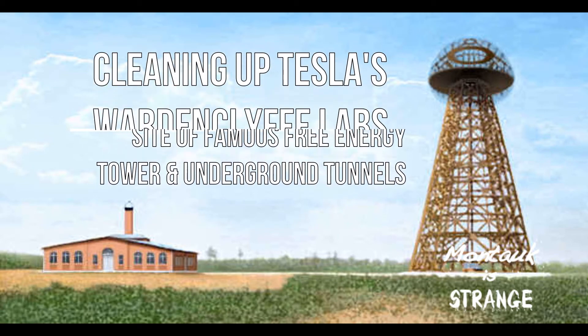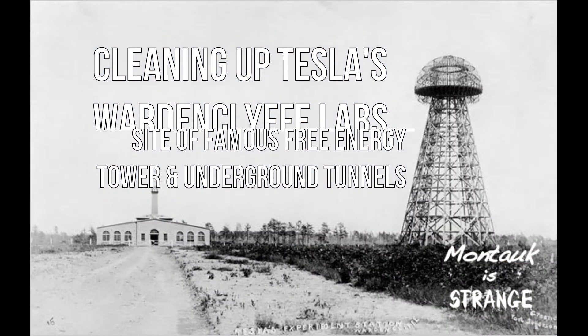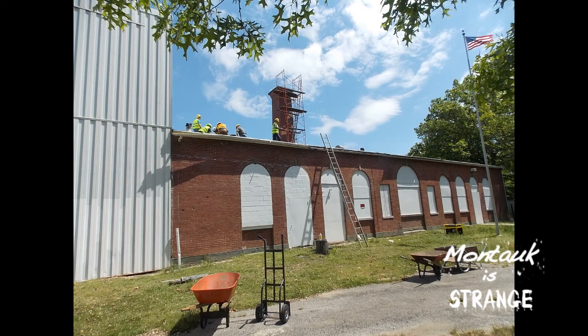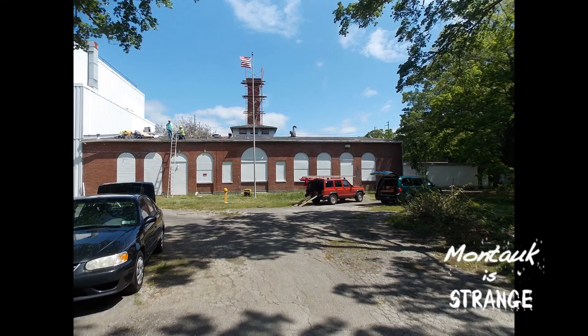It's hard not to include Tesla's Wardenclyffe laboratory in Shoreham, New York, when discussing former sites of scientific, military, and historical importance on Long Island. I was very lucky to be part of a volunteer cleanup of Tesla's Wardenclyffe labs, the very site of his famous free energy tower.